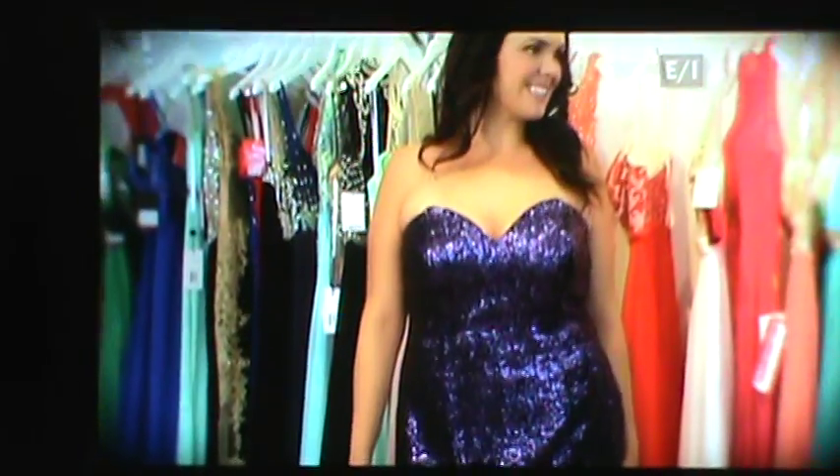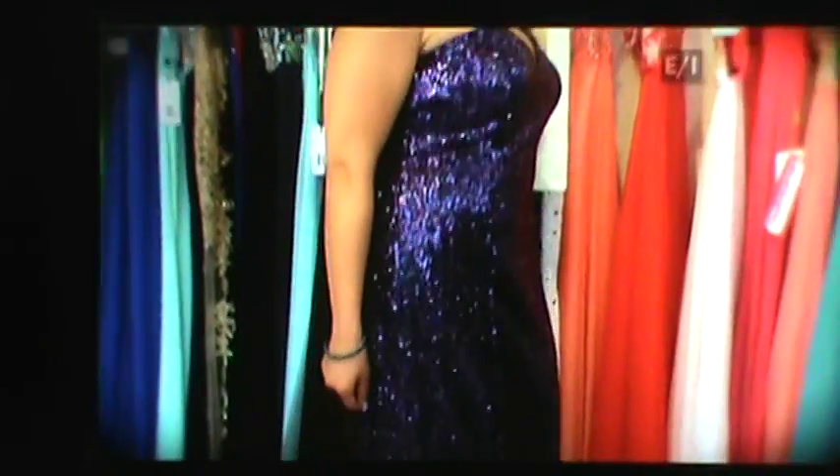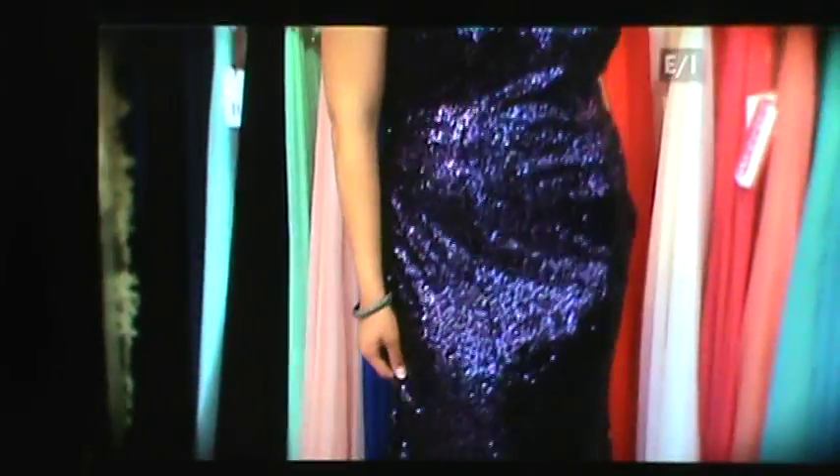This dress is absolutely gorgeous. How can sequins make a big statement at any prom or homecoming? The girl that wants to wear that all-over sequin dress wants all eyes on her all night. You walk in, it's just this amazing reveal, and then you dance on the dance floor and the lights catch all the sparkle. She would definitely be catching a lot of sparkle in that dress.